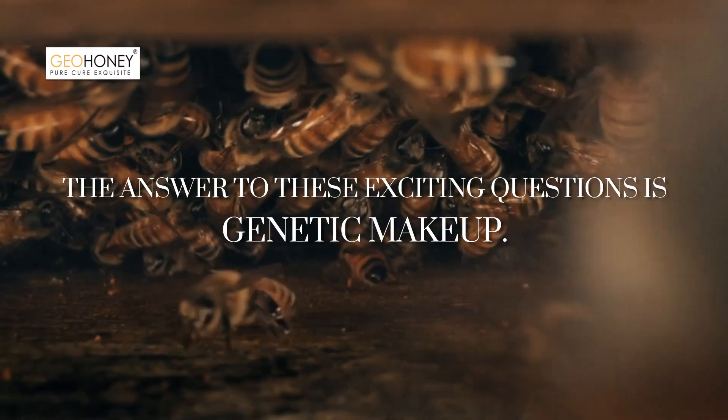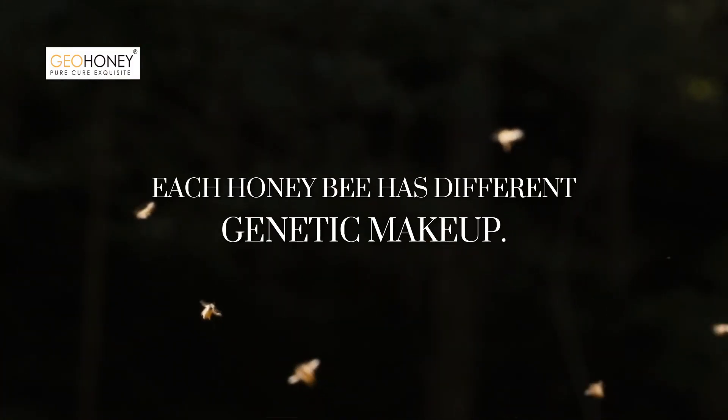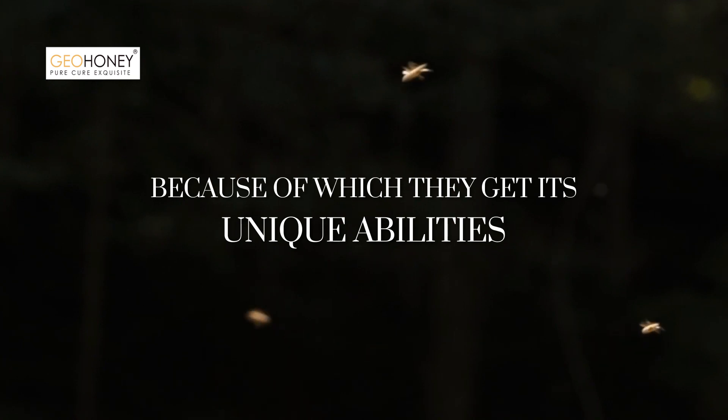The answer to these exciting questions is genetic makeup. Each honeybee has a different genetic makeup, because of which they get their unique abilities.